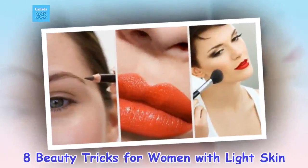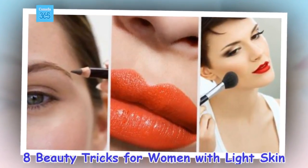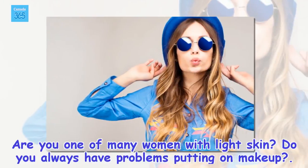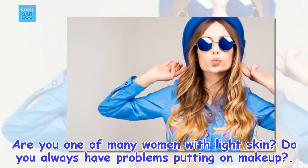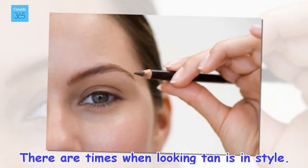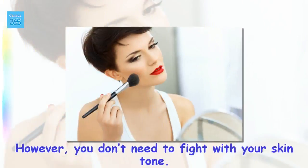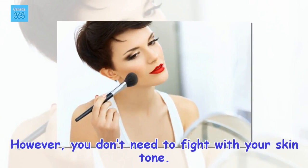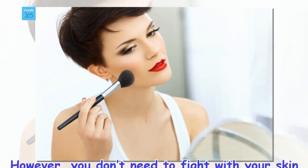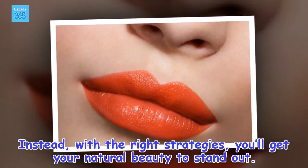8 Beauty Tricks For Women With Light Skin. Are you one of many women with light skin? Do you always have problems putting on makeup? There are times when looking tan is in style. However, you don't need to fight with your skin tone. Instead, with the right strategies, you'll get your natural beauty to stand out.